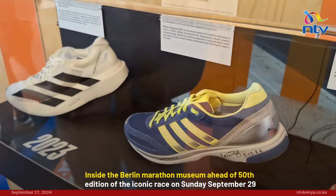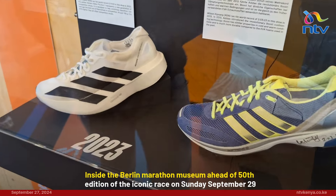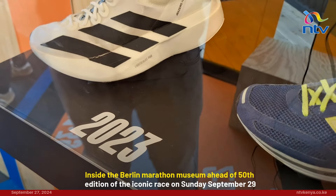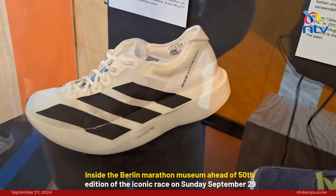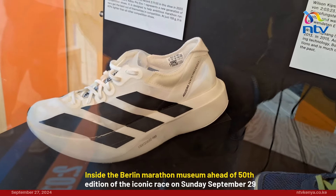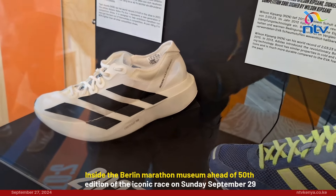And lastly, look at that shoe — can you compare it to the first shoe? Of course you can't. This is the Adidas Adizero Adios Pro Evo 1, used by Tigist Assefa to win the 2023 marathon and, of course, set a world record.